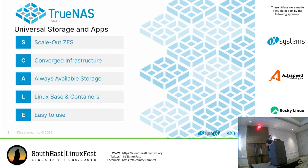TrueNAS Scale is actually an acronym. SCALE stands for: Scale-out ZFS — a single file system scaled out across multiple nodes; Converged infrastructure — many different things you can do in one place; Always available storage — you can set up high availability to ensure no downtime; Linux base — which is Debian with containers; and Easy to use — if you've ever used FreeNAS or TrueNAS, it's going to be quite the same experience.